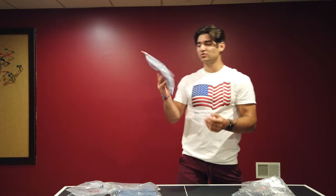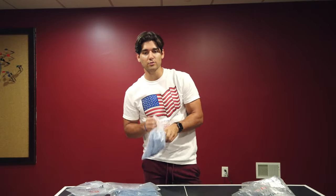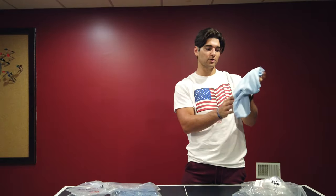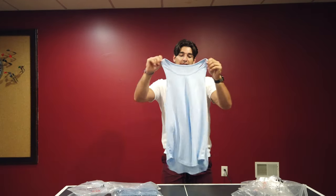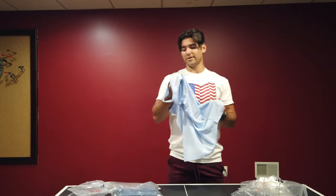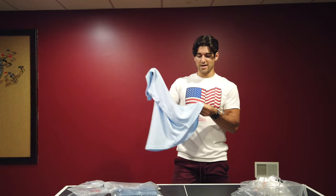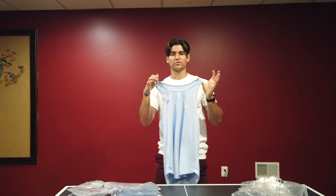Next up we have the Dry Fit Microfiber Stringer. I thought this color was really pretty — I'm a big fan of baby blue. It's also very cheap on their website so go check it out. It's much different than I expected based on the price and the simplicity of it, but it's very nice. I really like the color. So there it is — the Microfiber Dry Fit Stringer.